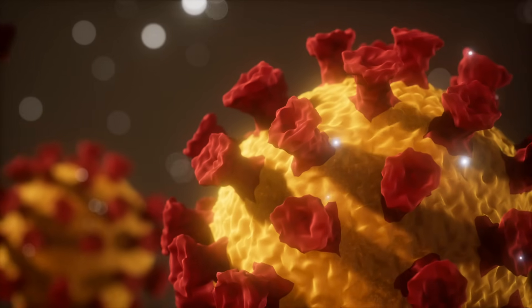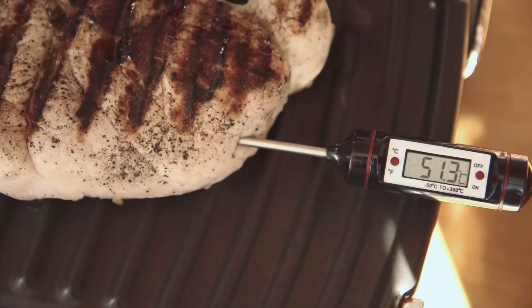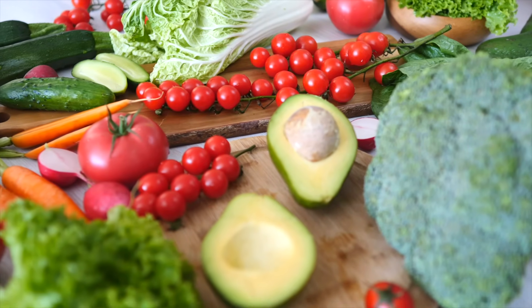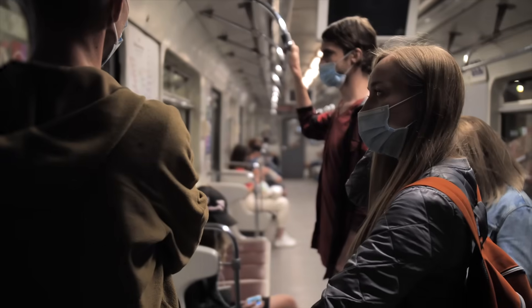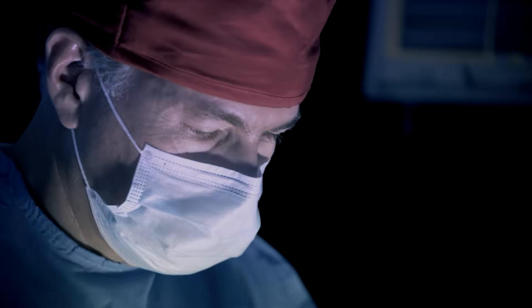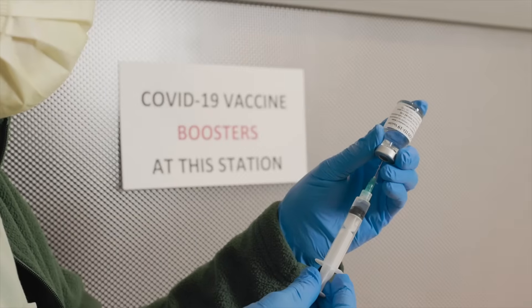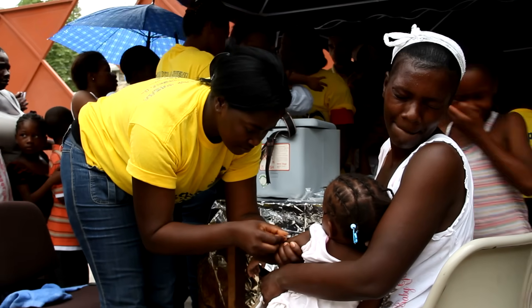Even though viruses might seem scary, there are a lot of ways that you can help prevent infection. Keeping your hands washed, making sure your food is well cooked, getting plenty of sleep, and eating healthy foods will all help your immune system defeat a virus. And if you have to go somewhere where there are a lot of people, wearing a medical-grade mask can help slow the spread of airborne viruses, just like doctors, nurses, and dentists do in their offices. Vaccines, like the flu shot and COVID-19 vaccine, can also help prevent viral infection.